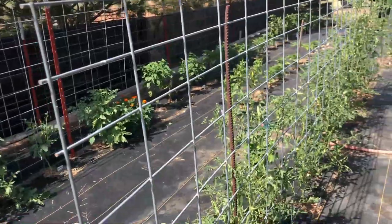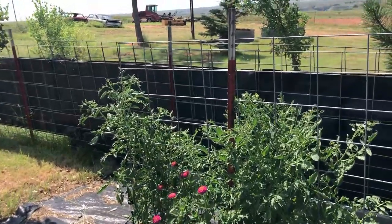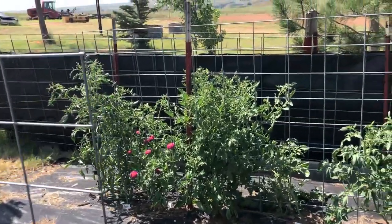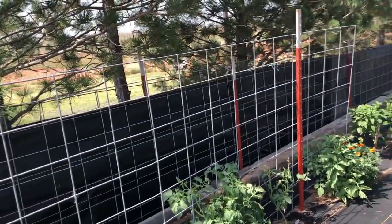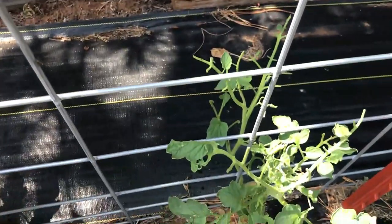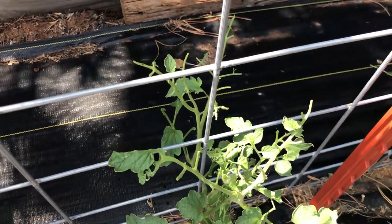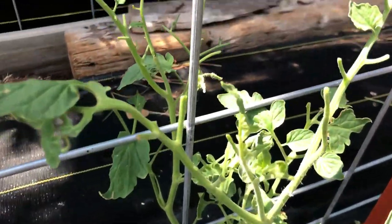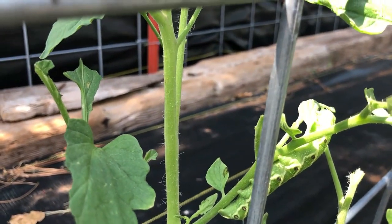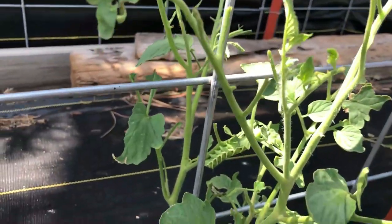And that's tomatoes - there's more tomatoes over there. This one appears to be - oh, it's being eaten! I see it. Right there, there's the culprit. Dang, almost took out that whole plant.